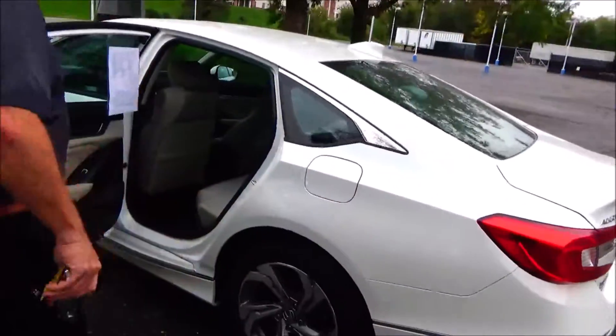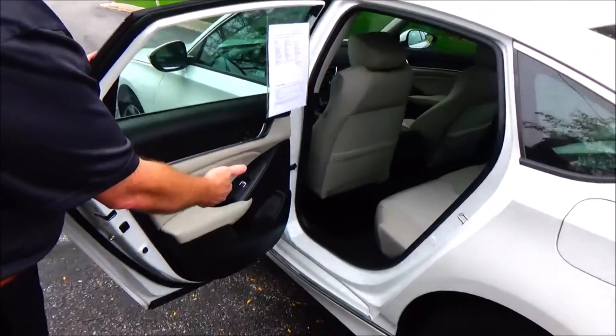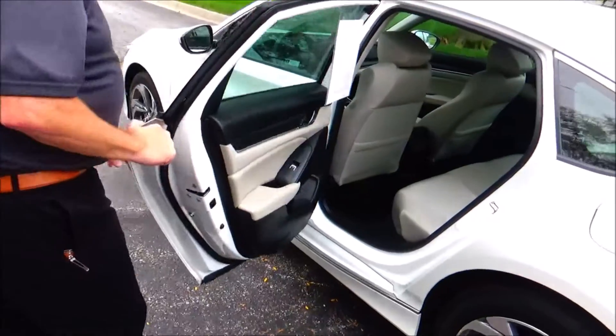This is a 5-passenger vehicle with lots of leg room space. Center armrest with cupholders, latch system for child safety seats, map pockets, cupholders and storage in the door, and child security door locks.